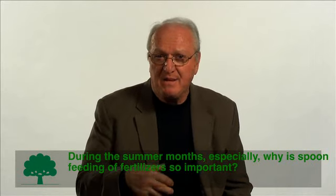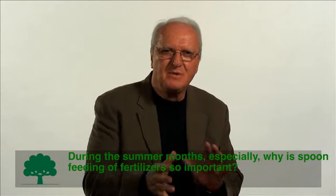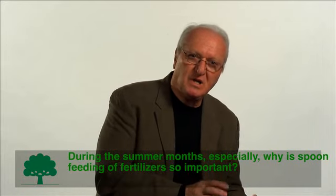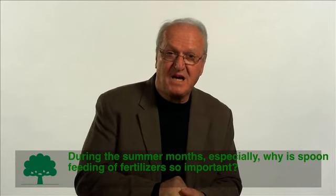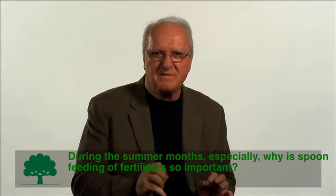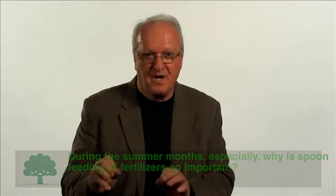One can supply nitrogen at perhaps a tenth to an eighth of a pound per thousand square feet to try to optimize the response of the turfgrass to that nutrient. If it's too little, growth may not be at the level that it should be. And if it's too much, that can exacerbate carbohydrate stress. So spoon feeding provides the turfgrass manager with the ability to control that at exactly the amount the plant needs for healthy growth.